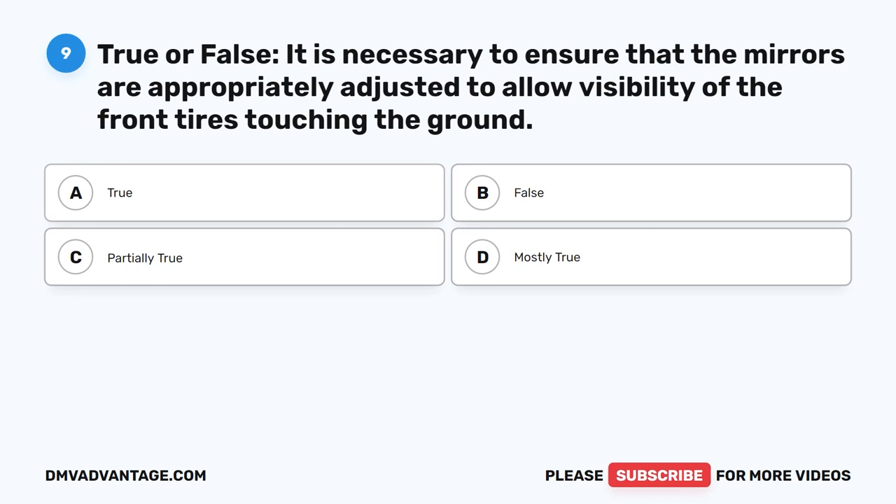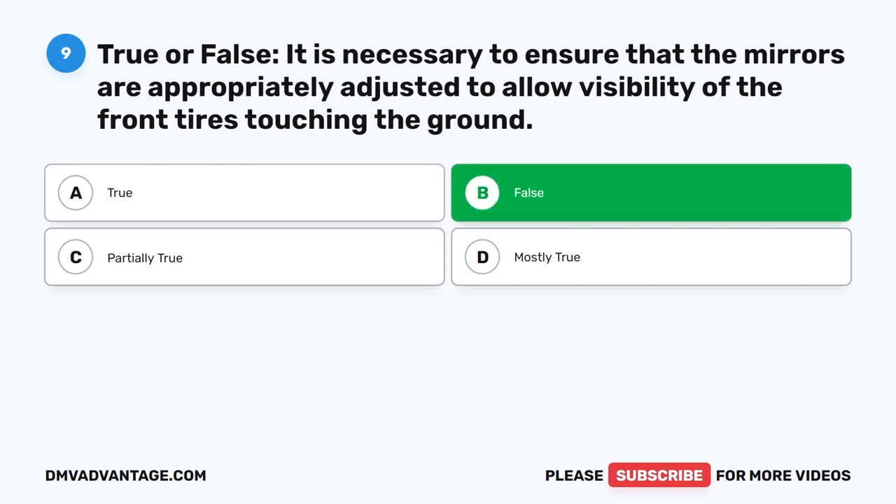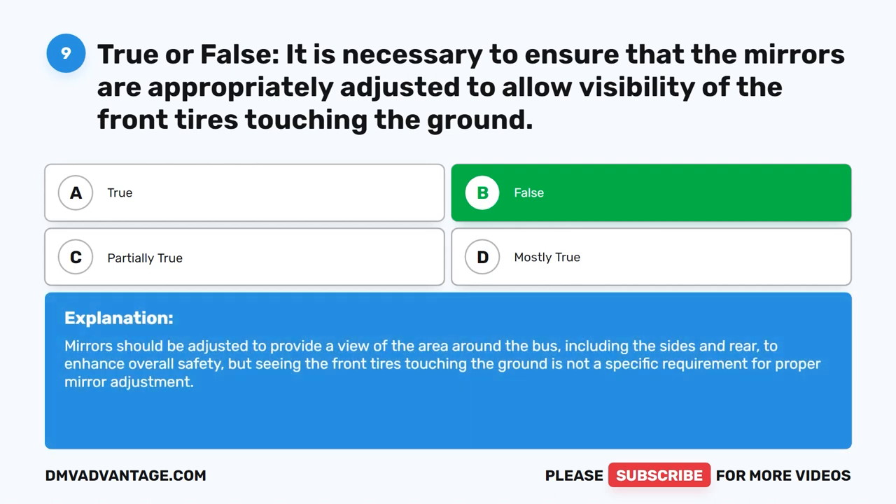Question nine. True or false: It is necessary to ensure that the mirrors are appropriately adjusted to allow visibility of the front tires touching the ground. The correct answer is B: False. Mirrors should be adjusted to provide a view of the area around the bus, including the sides and rear, to enhance overall safety. Seeing the front tires touching the ground is not a specific requirement for proper mirror adjustment.